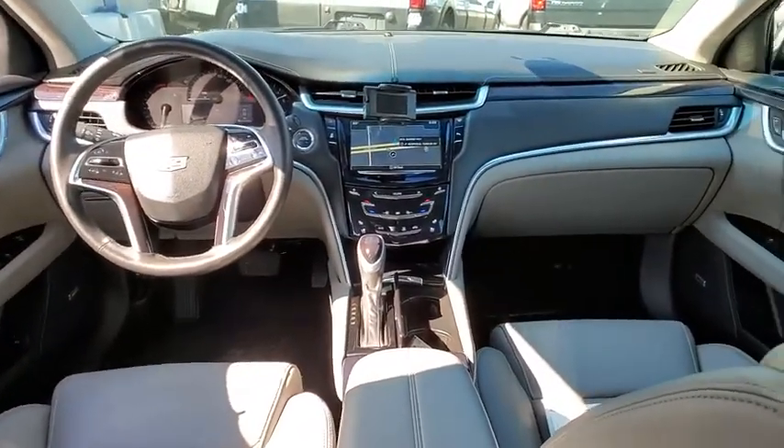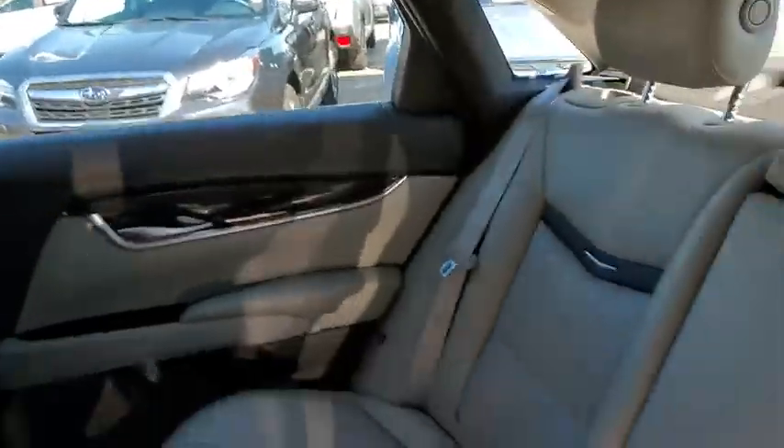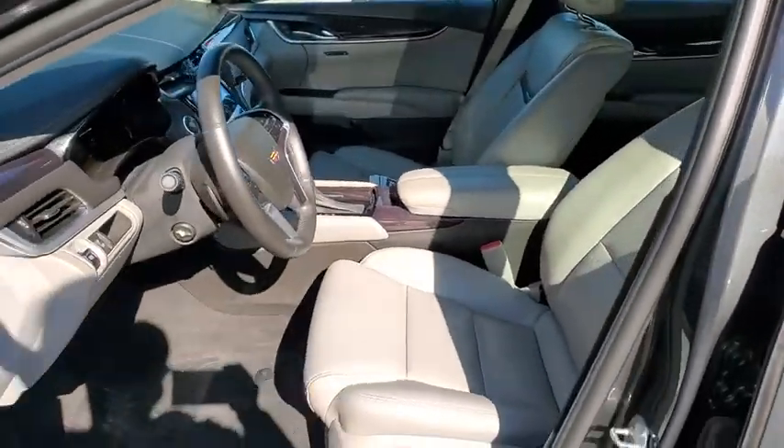Navigation system, backup camera, anti-lock braking system, Bluetooth, adjustable steering wheel, power steering, keyless start, four-wheel disc brakes, floor mats, cruise control, aluminum wheels, auto-dimming rear-view mirror.